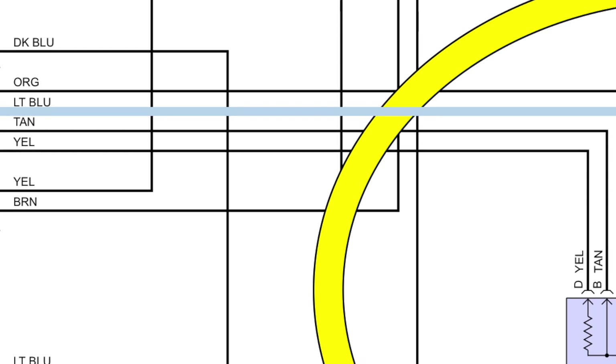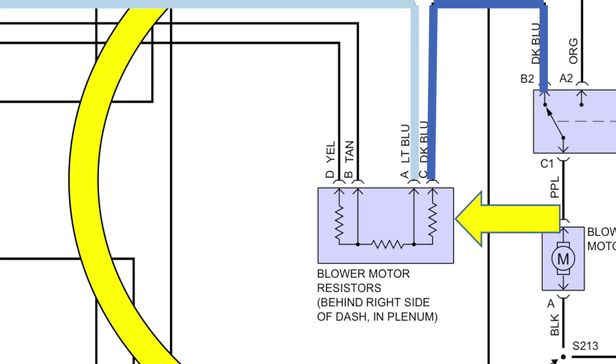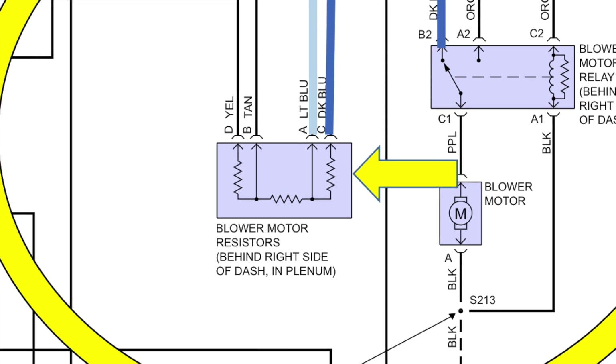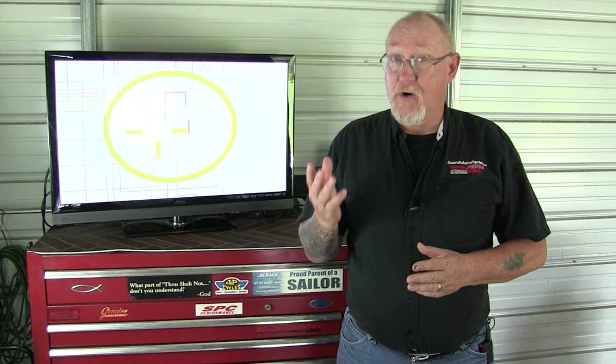With the switch in M2, the light blue wire, there are only two resistances in series. Now how many volts will the blower motor get? With only two equal resistances sharing that 12 volts, each will now get six volts. Six volts higher, more current, even more blower motor speed.